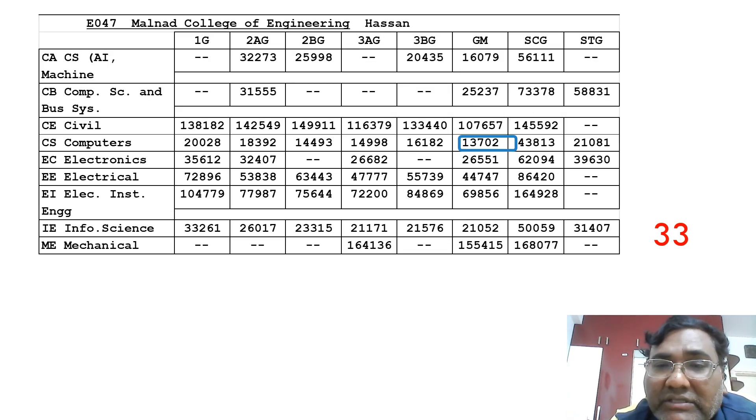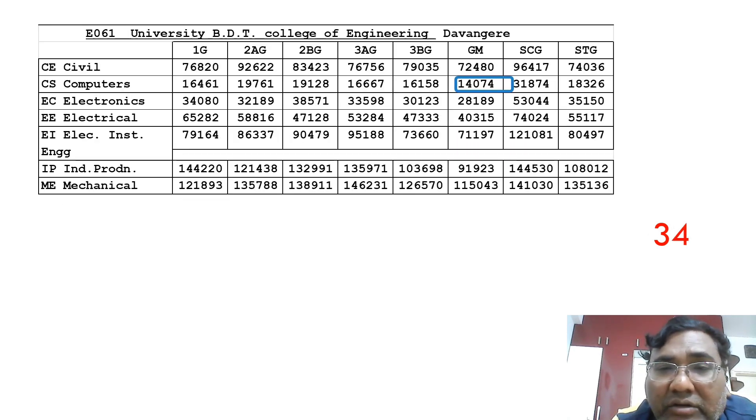The 33rd ranked college is Malnad College of Engineering in the Hassan district — an autonomous college with decent placements. Computer Science cutoff is 13,700 and Electronics is 26,000. For newer branches, I'm not sure about the faculty yet, as it may take some time to settle. You can also take Information Science at this college.